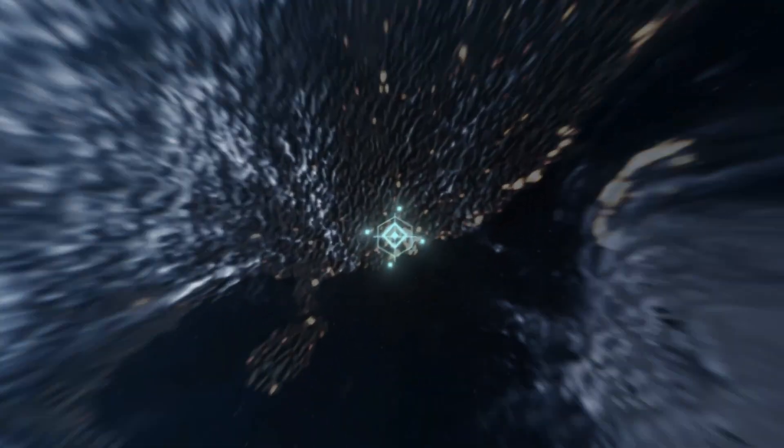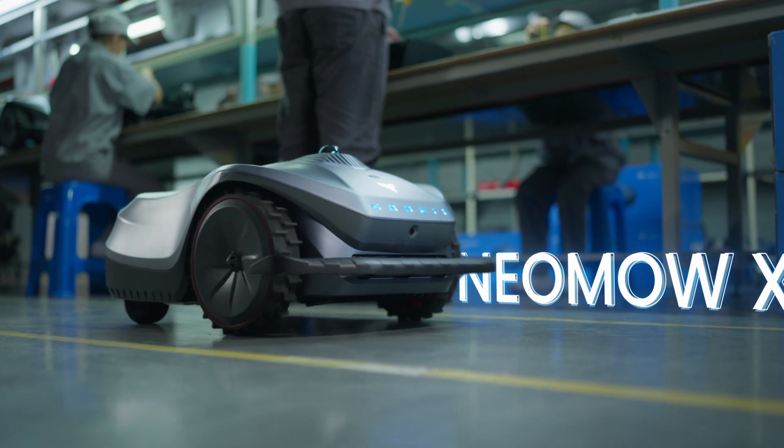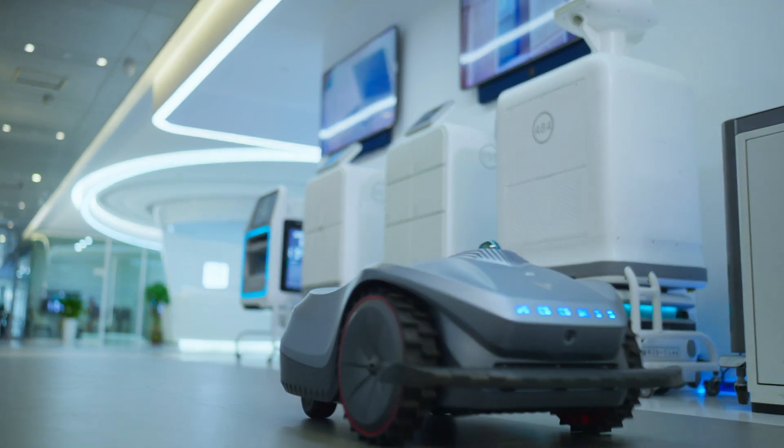Introducing the NEOMO-X from PoteKey, a cutting-edge lawnmower robot utilizing LiDAR SLAM navigation technology. NEOMO-X is equipped with LiDAR SLAM and a multi-sensor navigation system, ensuring precise positioning and navigation.